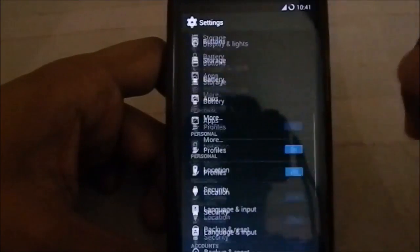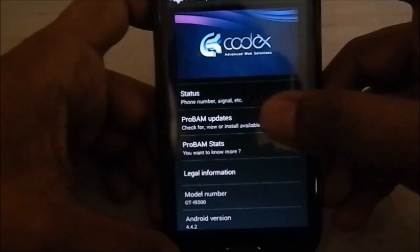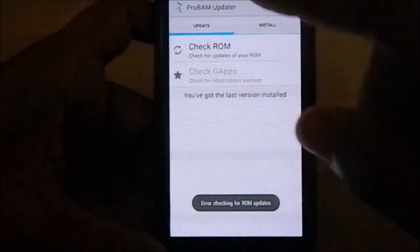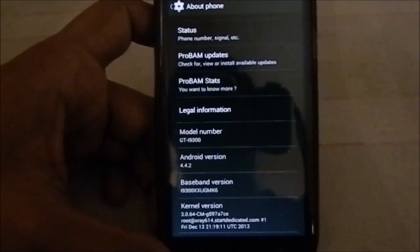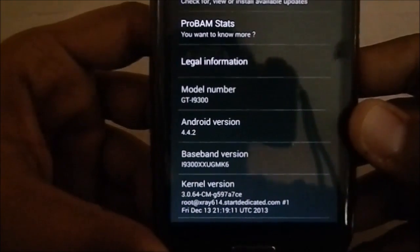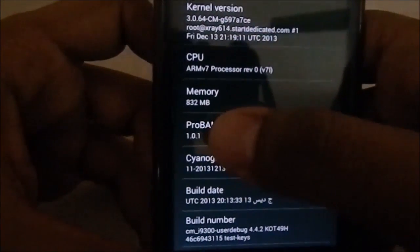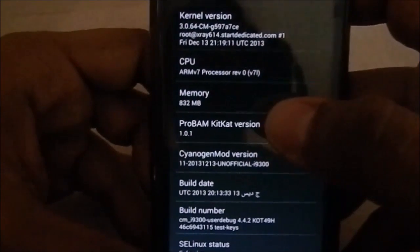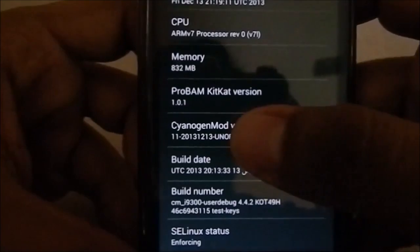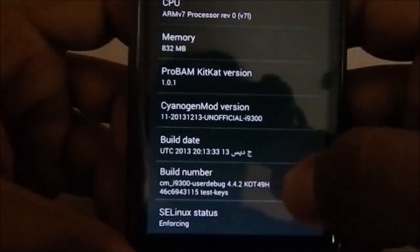In About Phone, you can see it is Codex Advanced Web Solution — that's the developer. You do have an OTA update app which checks for the latest version and shows status like how many people are using it. This is based on Android 4.4.2, which is the latest version. The kernel is 0.64. It says KitKat version 1.0.1 but this is actually v1.1, the latest version released yesterday. The mod version date is 13/12/2013 and the build number is listed there as well.